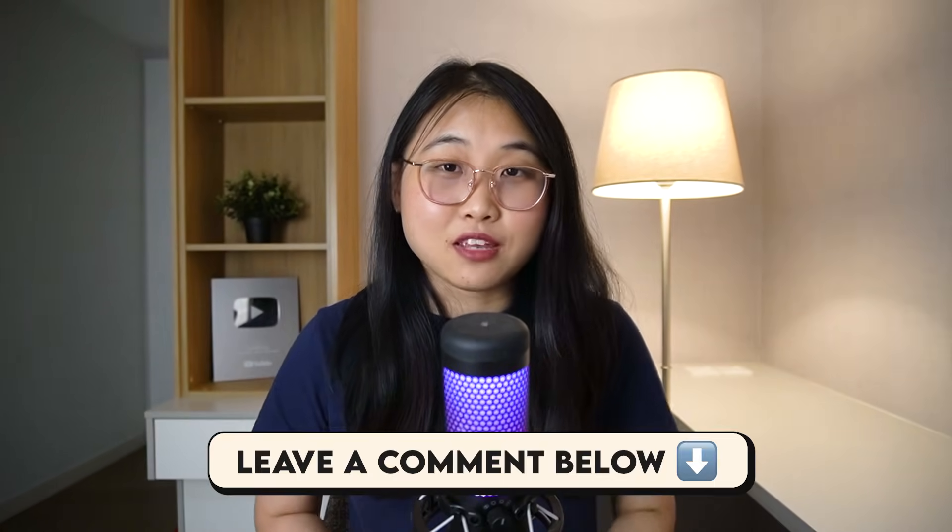Alright, this brings us to the end of this video. Please let me know in the comments if you found it helpful, and I'll see you in the next one. Bye for now!